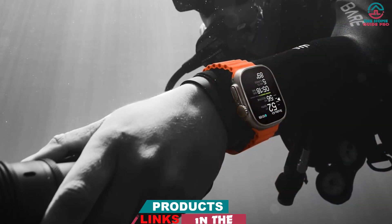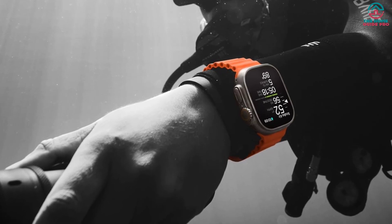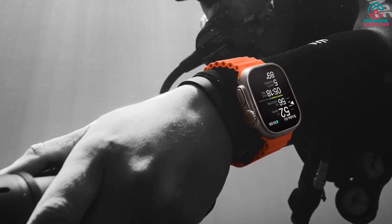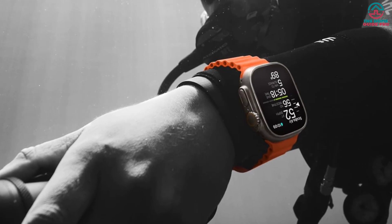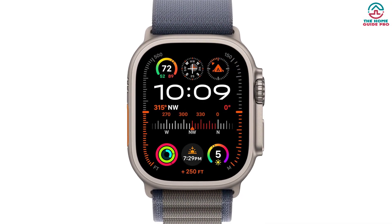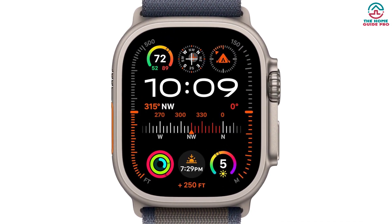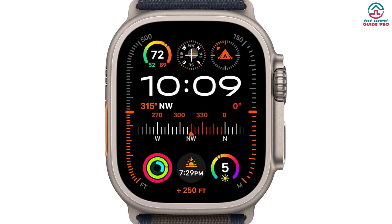The Apple Watch Ultra 2 is the most rugged and capable Apple Watch to date and offers a bright, flat 49mm display made of scratch-resistant sapphire glass and 3000 nits maximum brightness. The Ultra 2 is larger than the Series 9, but the titanium case helps keep the weight down, and it is far lighter than competing sports watches.